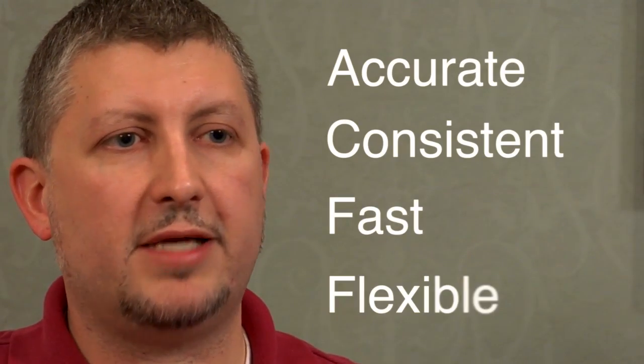Costumator is a great software. I would suggest it to anybody. Our estimating time has improved 70 percent. This gives us the best opportunity to be accurate, consistent, fast, and flexible.